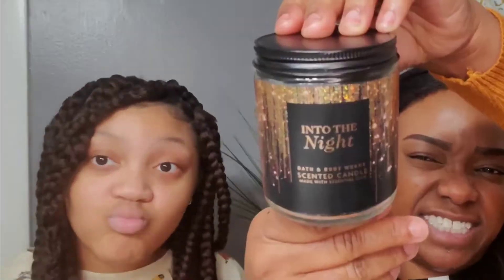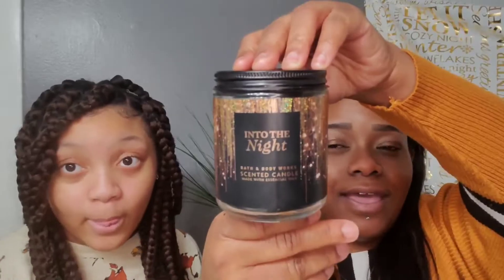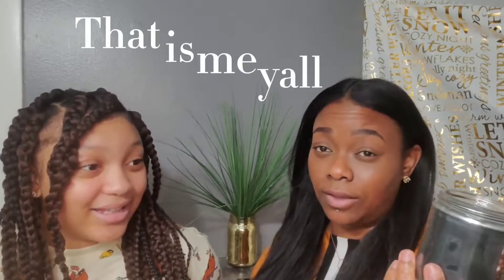Let's get into it! So the first one we're gonna do is Into the Night. Can y'all see that? I love this candle — this smells amazing. It smells exactly like what it says: Into the Night. If you're out partying and come home, you're gonna love this. The notes on this are sugared raspberry, rose petals, amber, and creamy musk.